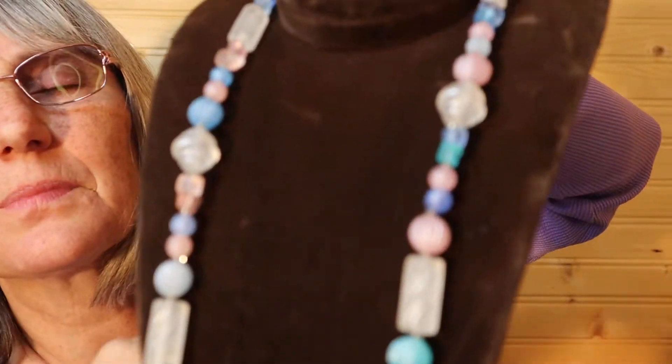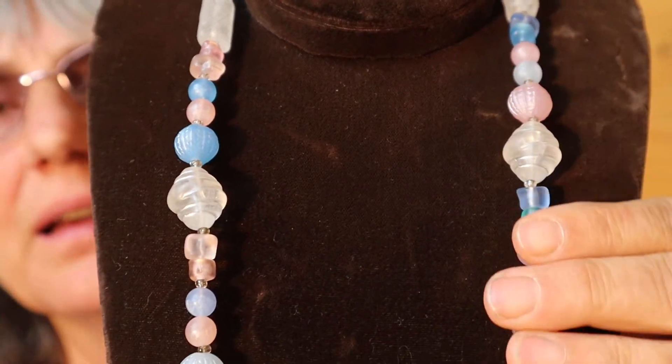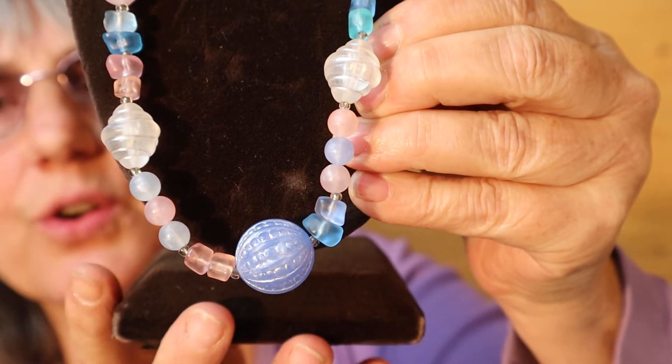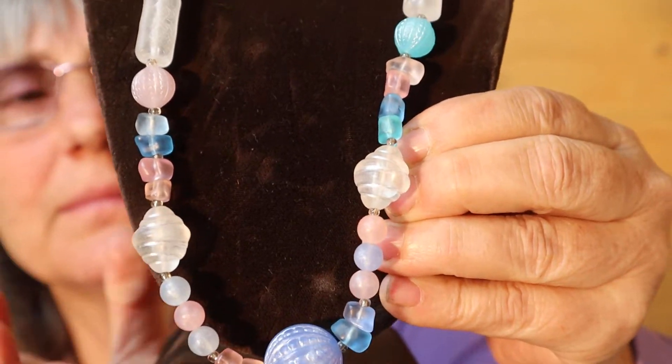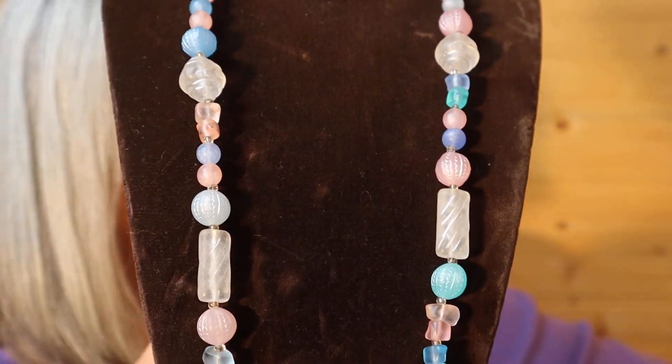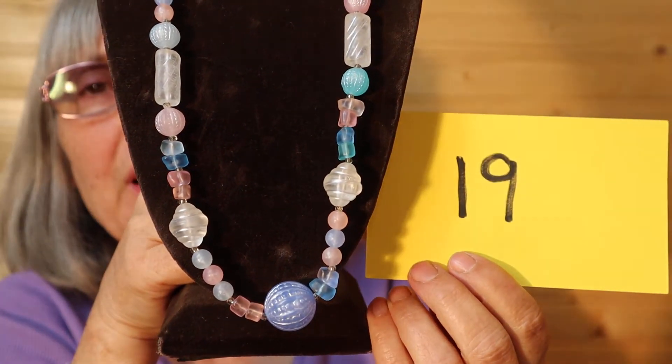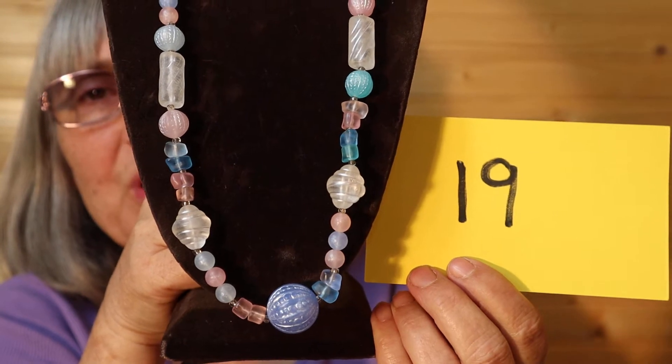And I have this one — it's so spring-like. Sorry to be showing it at this time of year, but I really like the pastel colors. It's acrylic, and it is a longer one. So this one is going to be $8, number 19.